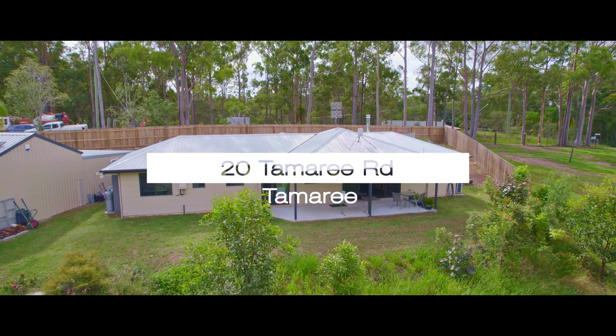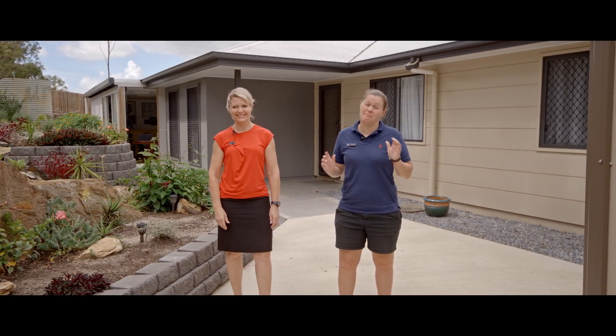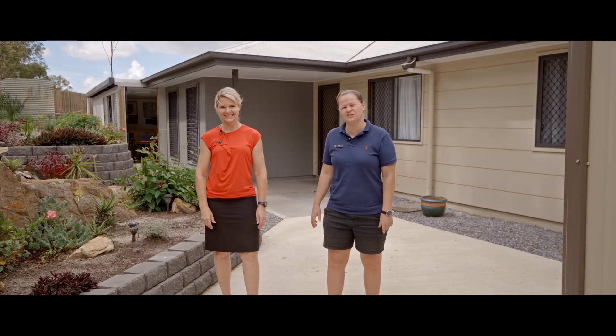Hi everyone, Tina and Steph from Anchor Realty. Welcome to 20 Tamarie Road. It's a fantastic lifestyle property with amazing infrastructure on just under two acres.